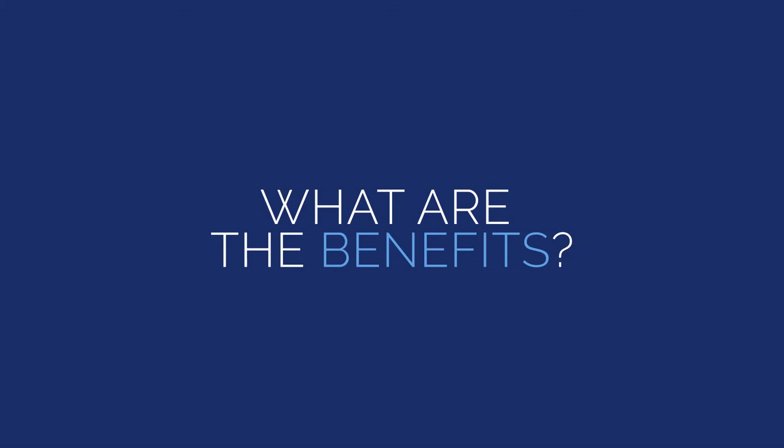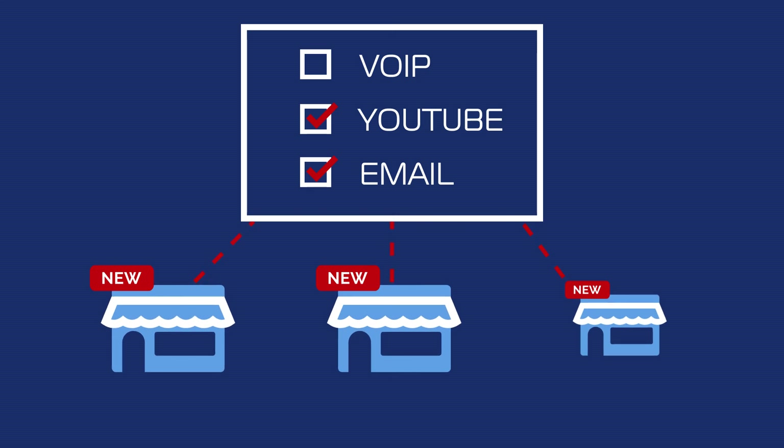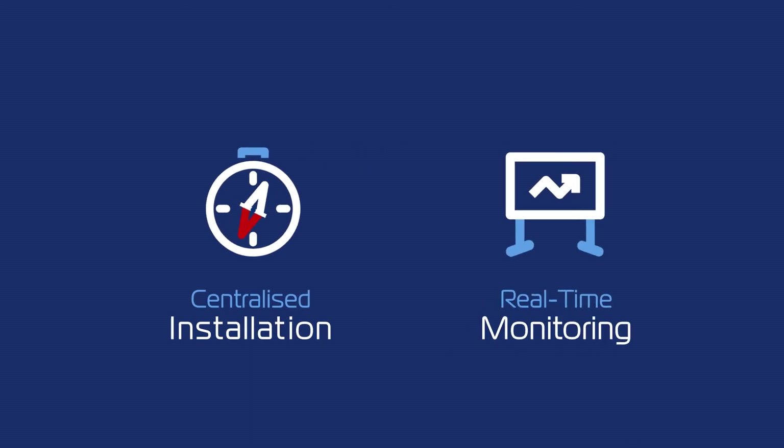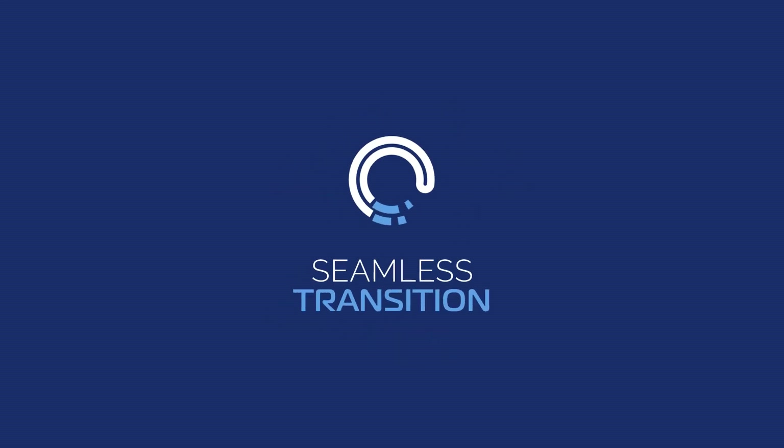What are the benefits? Once VeloCloud is installed, you can remotely provision virtual services to branch sites or activate services in the cloud. It provides centralized enterprise-wide installation, configuration, and real-time monitoring of app and network performance — the insight you need to optimize, troubleshoot, and secure your entire network. With our team of experts on hand, we'll make your transition as seamless as possible. Contact us today.